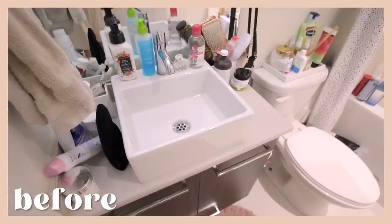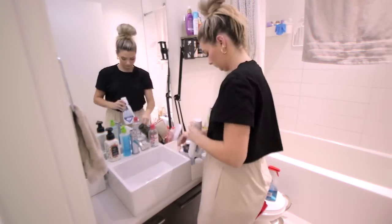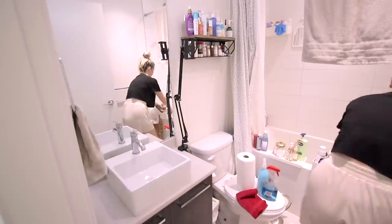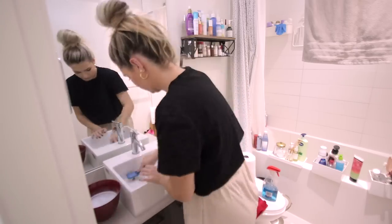I filmed the studio cleaning portion a few days ago because the bathroom was a really big task — pretty much the only thing I cleaned that day. I have never left my bathroom that bad. It had been so long since I cleaned it; I kept putting it off because I just really didn't want to do it. There was so much product and everything was actually dirty.